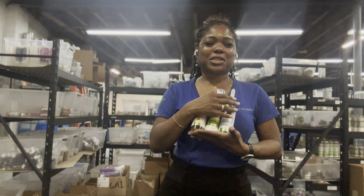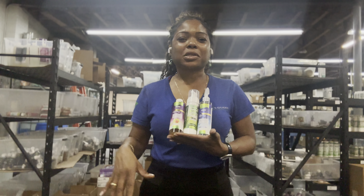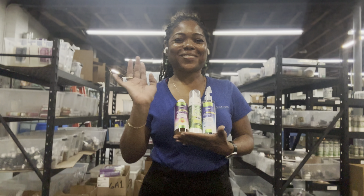So garnersgarden.com for stink-free armpits and other parts of your body. Thanks, guys.